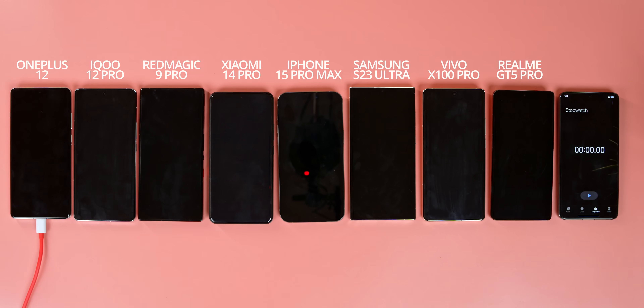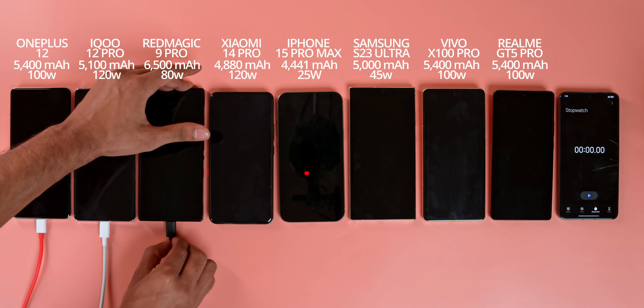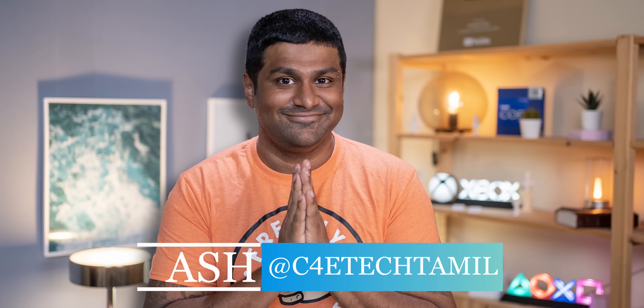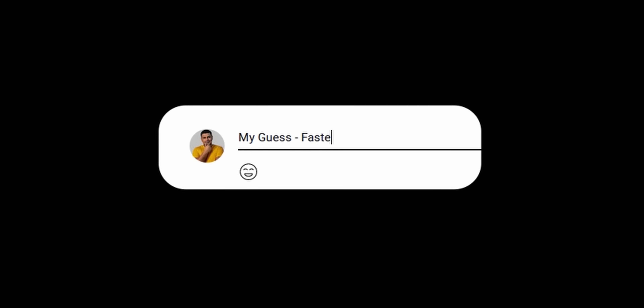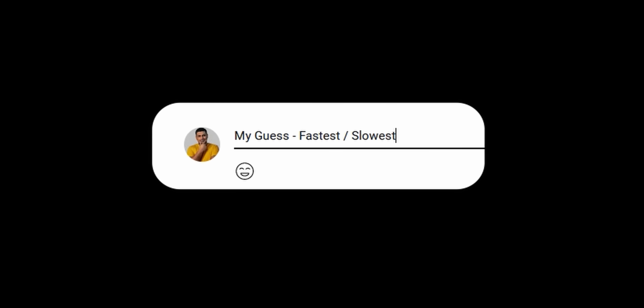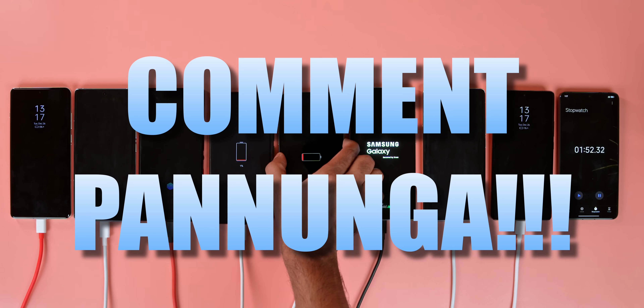Battery capacities and charger capacity are all on-screen. So let's see how fast the phones charge. Hey guys, my name is Ash, you are watching C4 Tech Tamil. If you want to test the RM, please comment below. My guess: fastest charging phone slash slowest charging phone — you can guess and comment below. I am waiting.